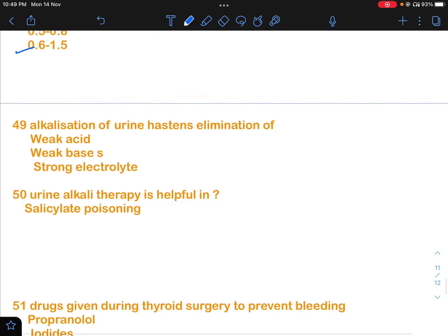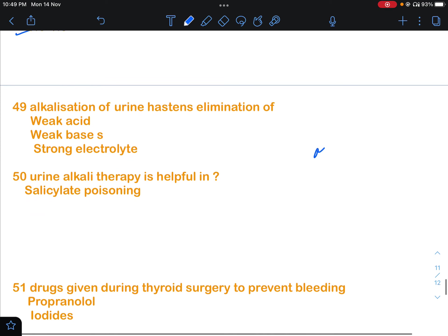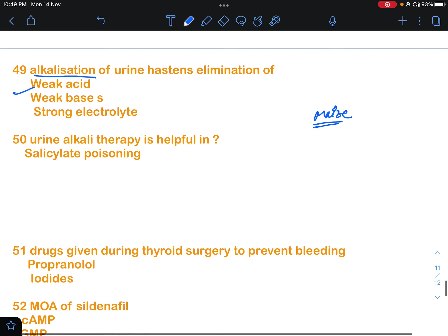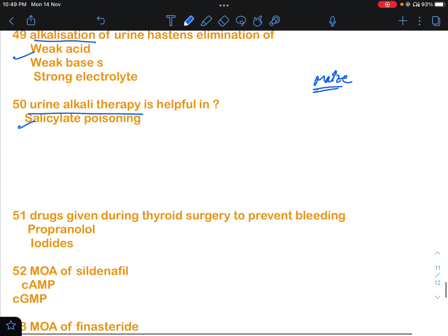Two similar questions were asked about alkalinization of urine. The first asked what alkalinization of urine hastens the elimination of — weak acids, weak bases, or strong electrolytes. The answer is alkalinization of urine hastens the elimination of weak acids. The second question asked about urine alkali therapy: it is helpful in salicylate poisoning because salicylic acid is a weak acid.